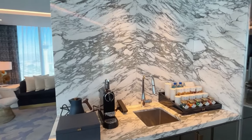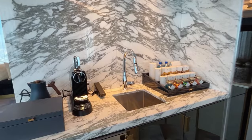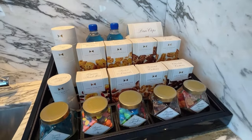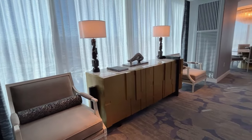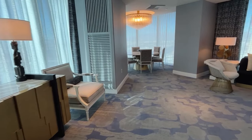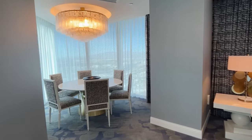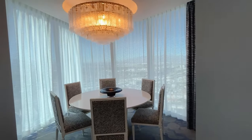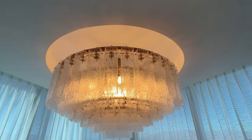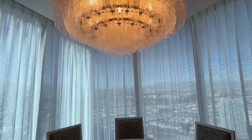You also have a nice wet bar with all of your snacks — everything that you're going to need. Let's head over to the dining room. I really like that they have a separate space over here where you can bring your leftovers, you can order out, and I mean look at this chandelier. You have views from here as well.